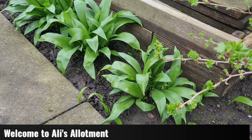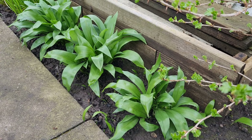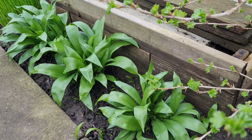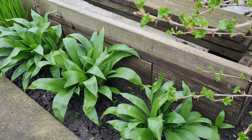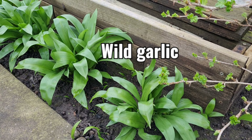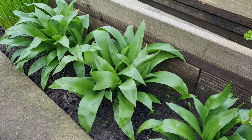Welcome back to Ali's Allotment. We're actually on the plot today and as we've reached spring, I wanted to see where we're up to with things like our perennials. I've established a patch of wild garlic here for a couple of years now and it's really coming along nicely.